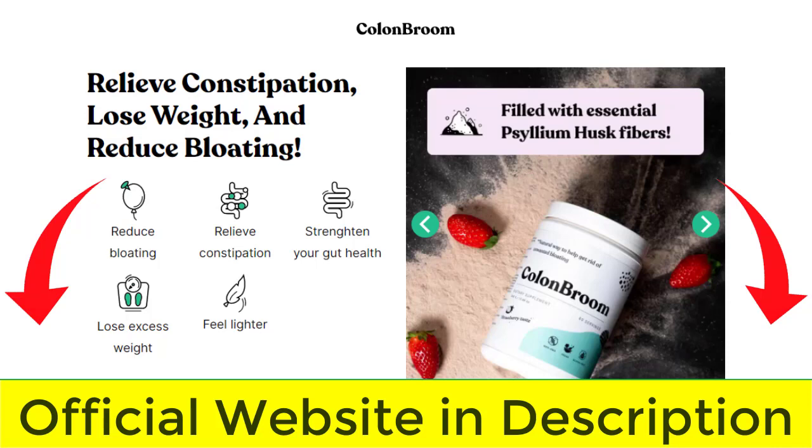Colon Broom can improve your gut microbiome with natural prebiotics from psyllium husk and can help with the body's detox cleansing process that removes accumulated toxins in the gastrointestinal system. So yes, you can trust this product. In fact, there are many people having great results with Colon Broom and you can have results too.